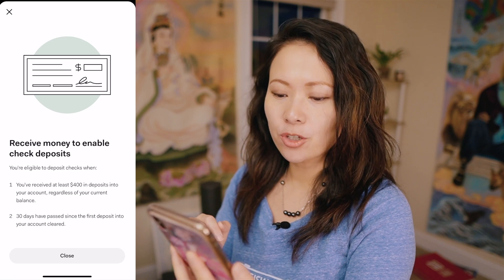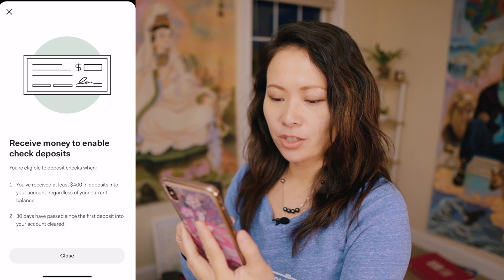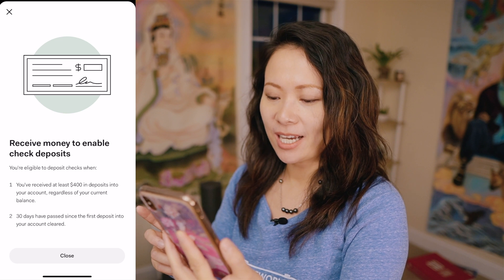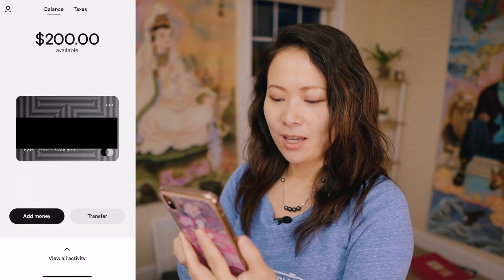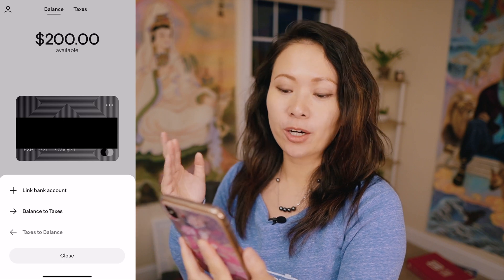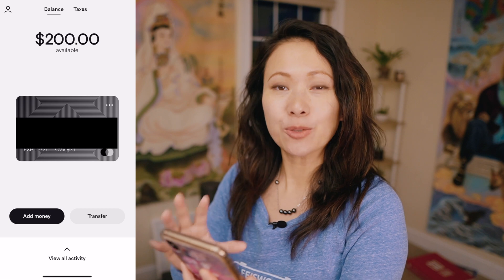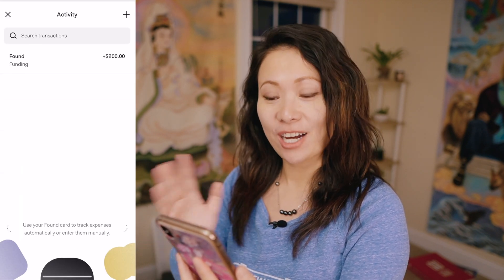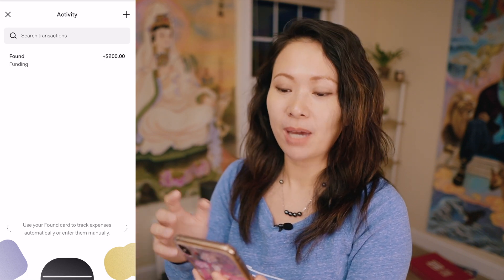You can receive money and enable check deposits. You're eligible to deposit checks when you receive at least $400 in deposits into your account and 30 days have passed since the first deposit cleared. When it comes to transfer options, you can link your bank account or set aside money for your taxes account. At the bottom of the screen is a dashboard view where you can see all activity — right now the only transaction I've made is funding $200.